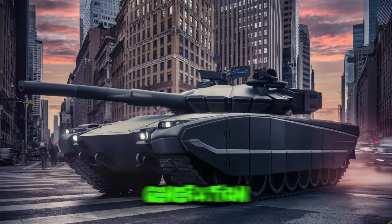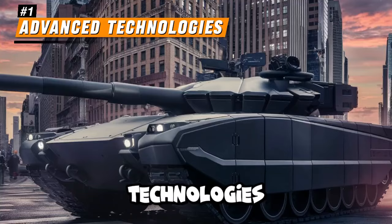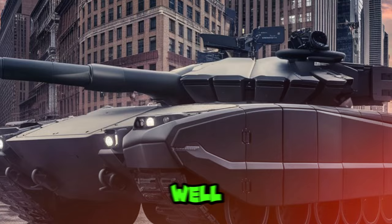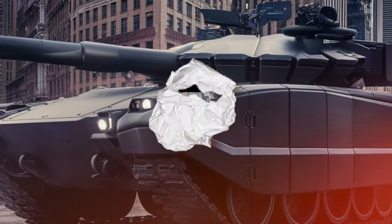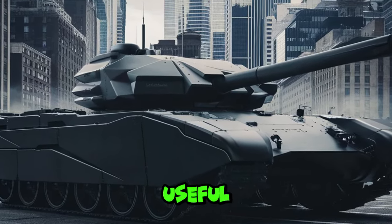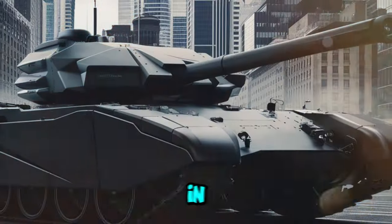The latest generation of Ajax tanks will also be equipped with super sophisticated technologies to compete in today's modern era of warfare. Its design is very well camouflaged to help vehicles avoid detection by enemies. Hybrid technology is also being added, which is useful for increasing fuel efficiency and improving operational capabilities in difficult terrain.